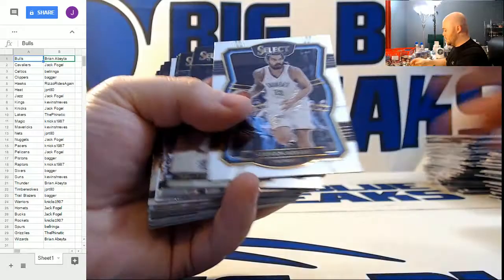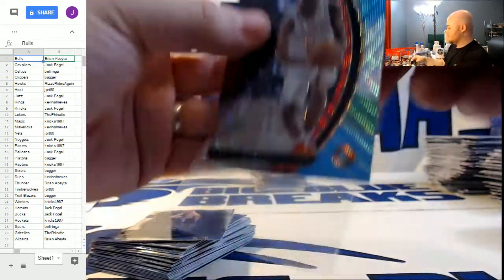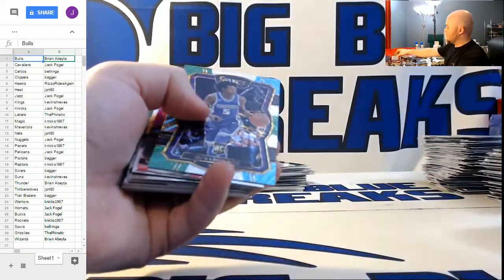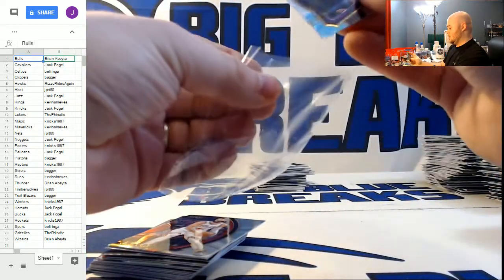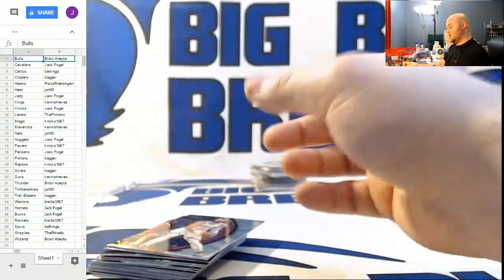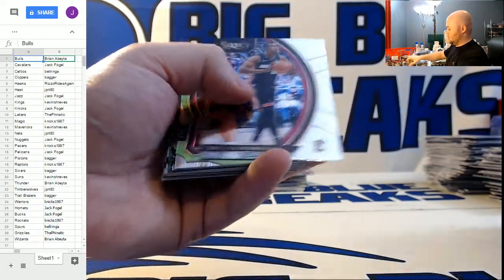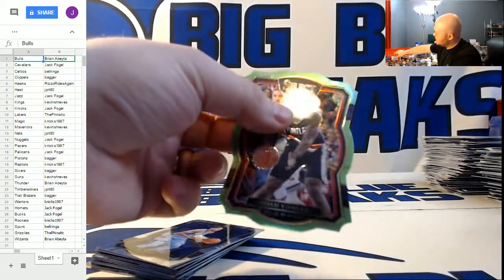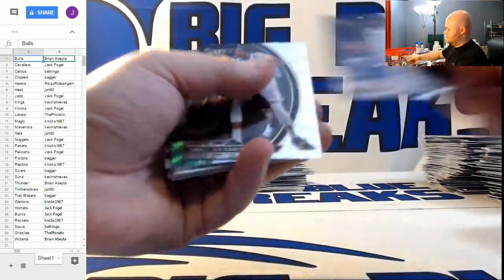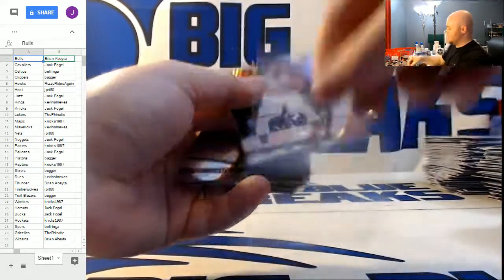Markelle Fultz rookie. Tyler Dorsey tri-color for the Atlanta Hawks. Tri-color for the Sacramento Kings — De'Aaron Fox. What the Fox say? Go Big Blue. Nikola Mirotic silver for the Bulls. Green die cut for the Trail Blazers to 65, Noah Vonleh. Tony Snell for the Bucks. Tri-color silver Jarrett Allen for the Nets, the Brooklyn Nets. Dwayne Bacon rookie.